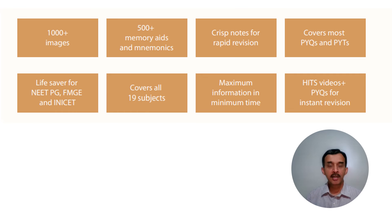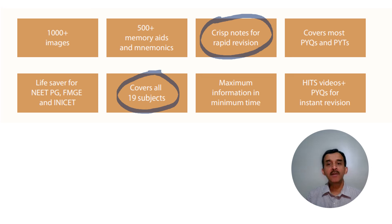Let us look at the highlights of this book, which I mentioned on the back cover, especially for people who have not used the book. It is crisp, concise notes for rapid revision or quick revision. It covers all 19 subjects and most PYQs and PYTs.